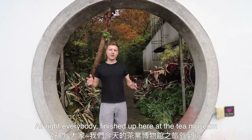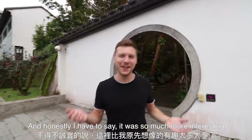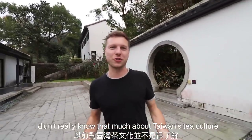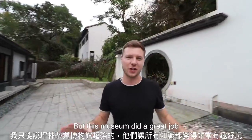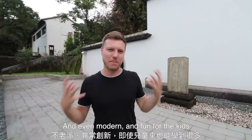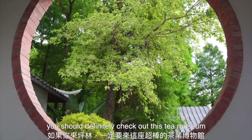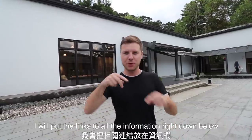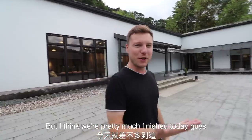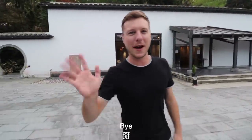Finished up here at the tea museum and honestly I have to say it was so much more interesting than I thought it would be. I didn't really know that much about Taiwan's tea culture but this museum did a great job of making everything interesting and entertaining and even kind of modern and fun for the kids. If you're up here in Ping Ling you should definitely check out this tea museum. I'll put the links to all the information right down below. Thank you so much for watching and I will talk to you in the next one. Bye!